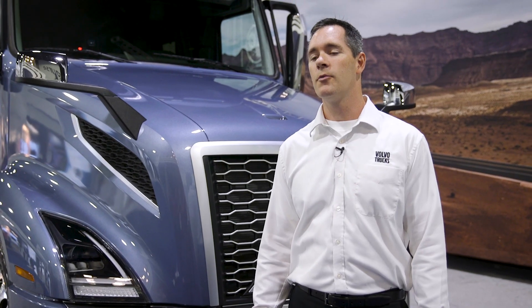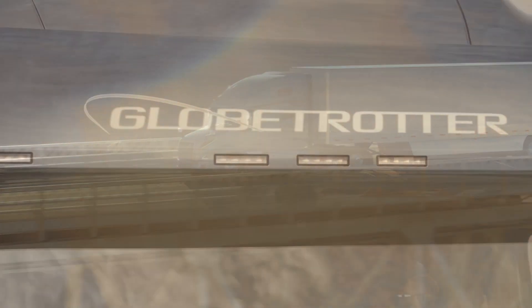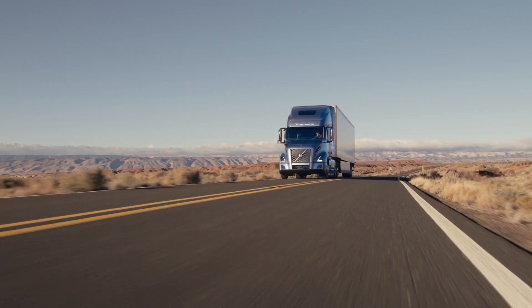The key to remote programming is keeping your trucks on the road. This minimizes downtime and it allows you to keep making money for your company.